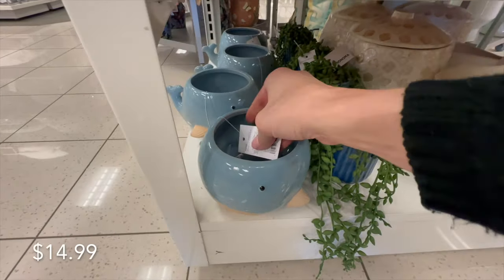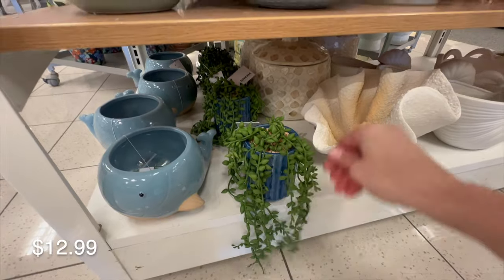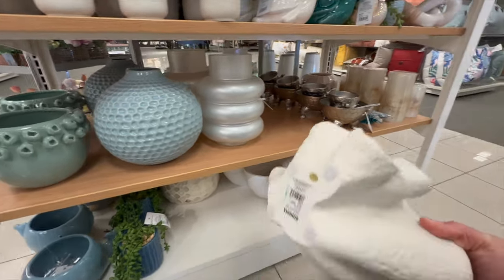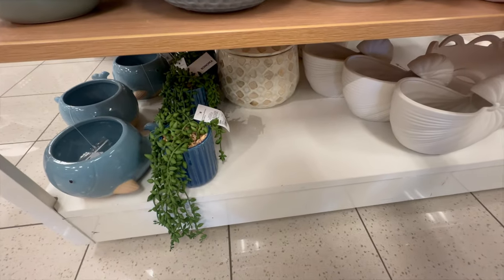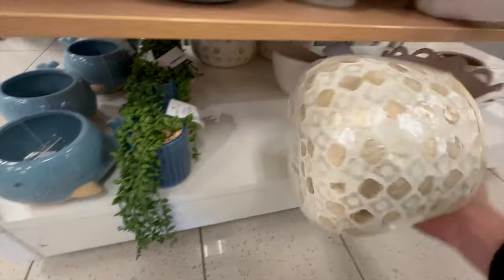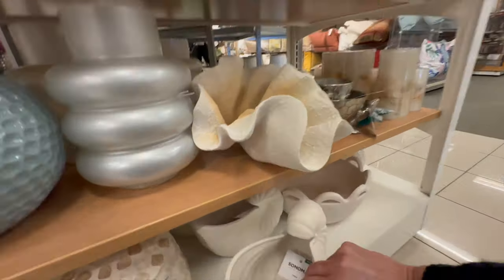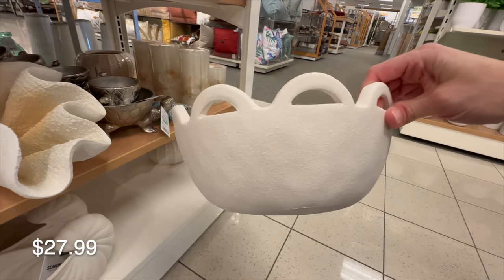Here is a whale planter — cute for a kid's bathroom or a beach-themed living room. There's a little planter with string of pearl succulents, and then this gorgeous heavy piece that looks like something from Pottery Barn at an outstanding price. This container caught my eye and I actually brought it home — I love little containers you can place in bathrooms or on open shelves to hide clutter. They also have planters in the shape of seashells with drainage holes, perfect for real plants.